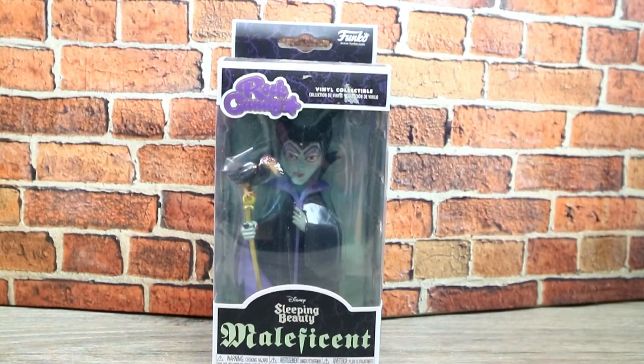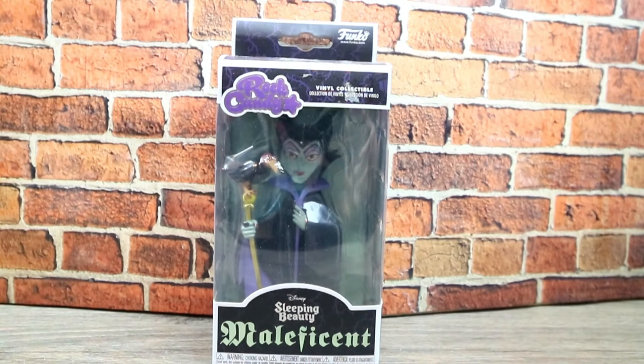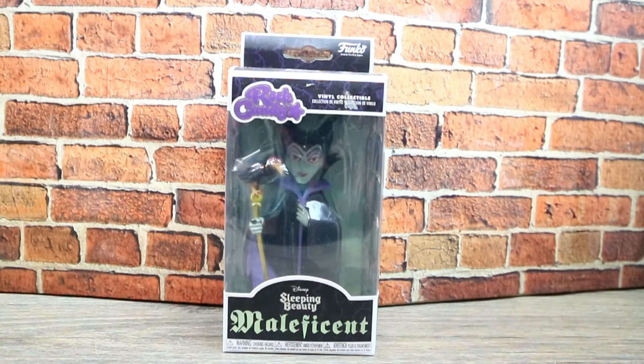Welcome back to CrazeeToys! As you can see we have a Funko, so it must be Funko Thursday. Today I have Disney's Sleeping Beauty Maleficent Rock Candy. Rock Candy is one of my favorite lines from Funko. I really like the Rock Candies because they're very detailed. Compared to regular Funkos, the eyes are just black - they're just staring into a pit of despair - but I still love Funkos, don't get me wrong.